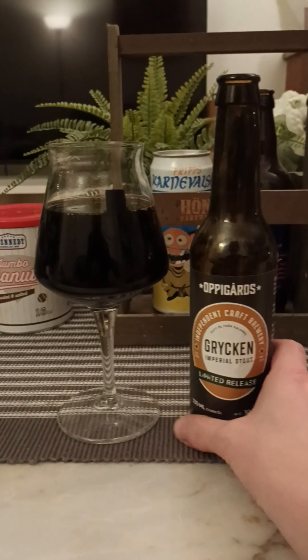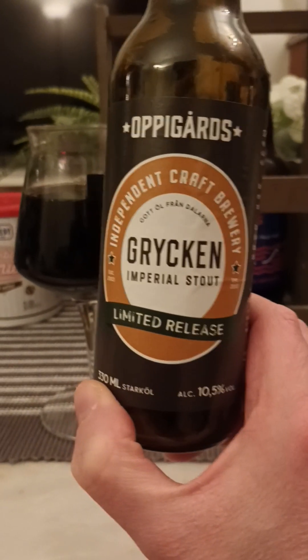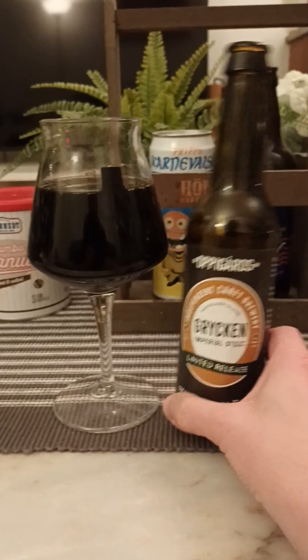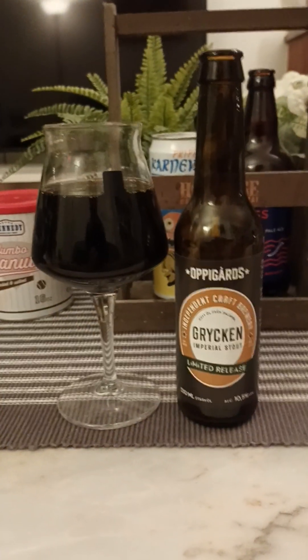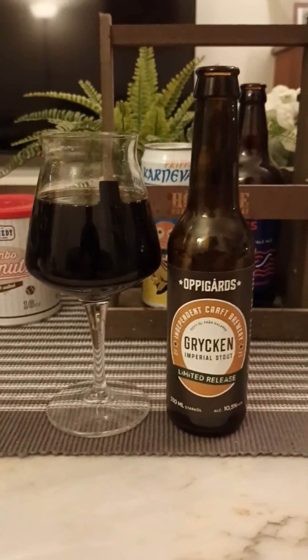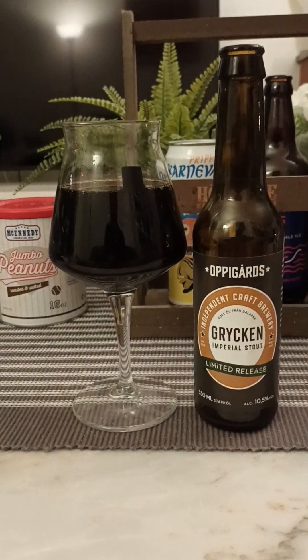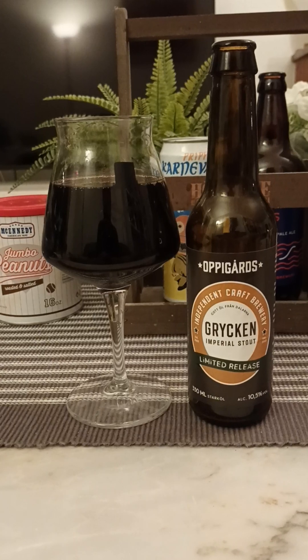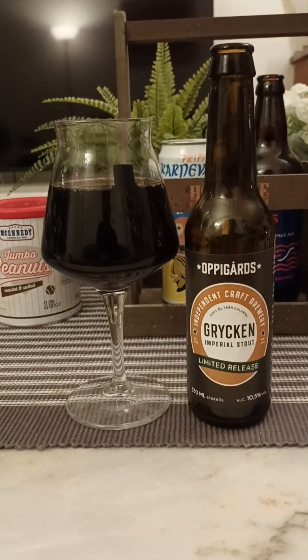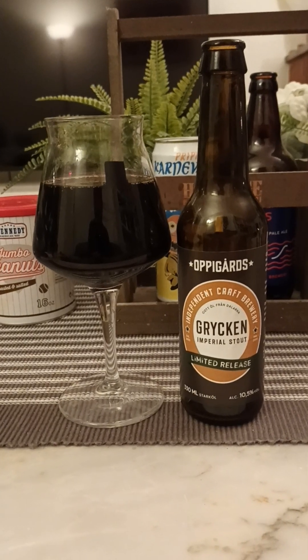I can't decide which it is, guys. Oppigårds Bryggeri Bryggen Imperial Stout, 10.5%. A little bit of heat down the throat but not much. This is certainly not really up my alley. A lot of red wine notes, acidity, dark malt, dark fruits. To be honest — and I'm always honest — I'm just going to give this one a two out of five. Thanks for watching.